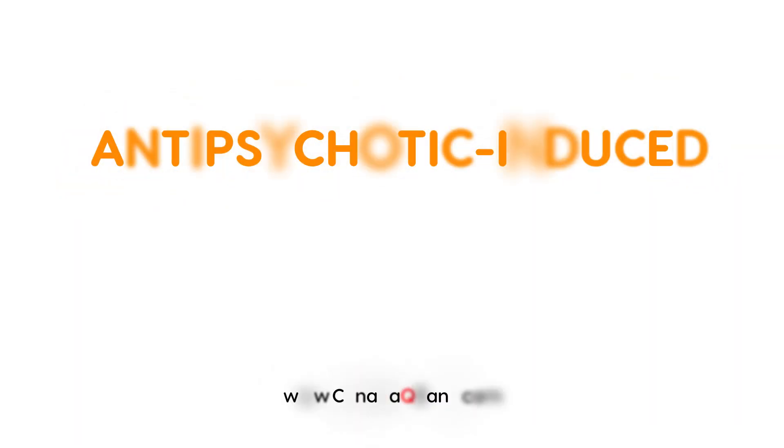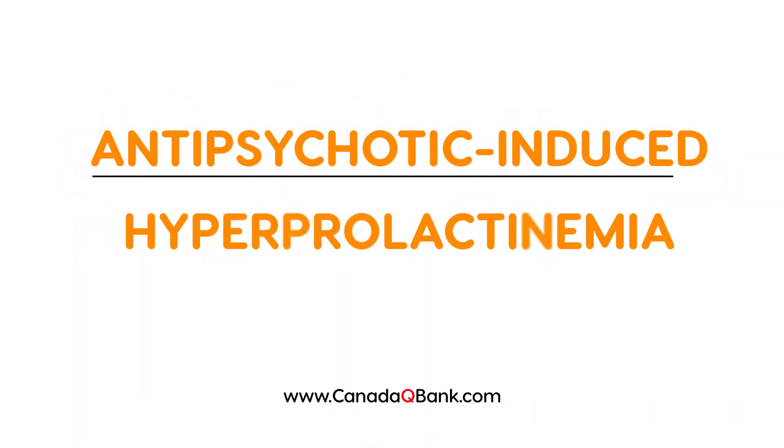Antipsychotic-induced hyperprolactinemia is the topic for this video. It's a big long title but it's very important on the licensing exams — a very highly tested topic.